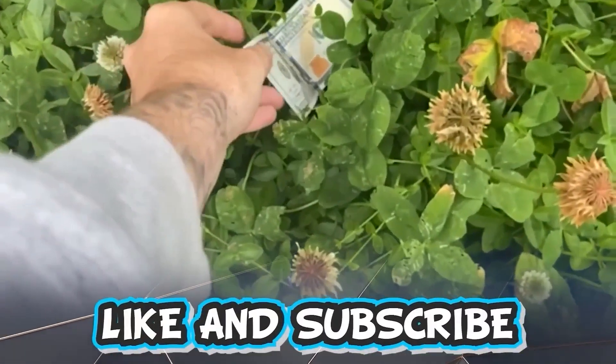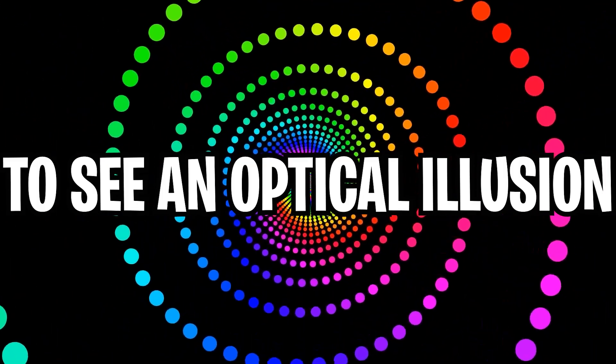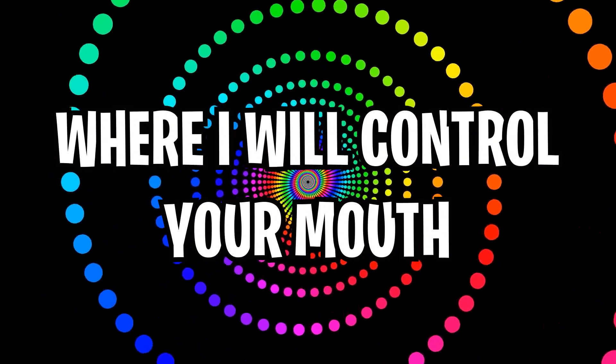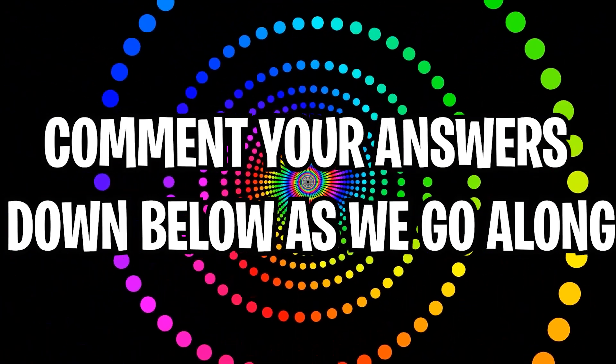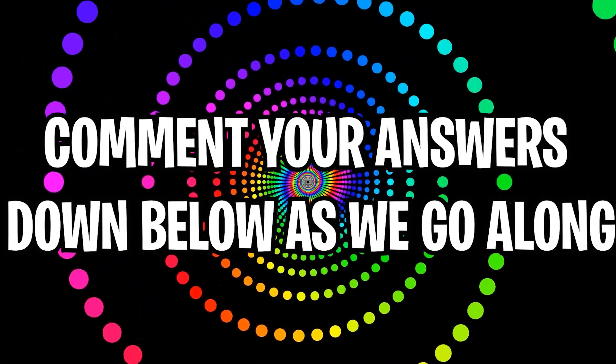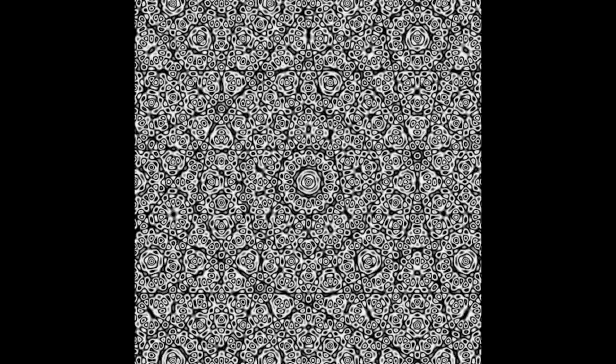Like and subscribe right now for amazing luck for the next week. Make sure to watch today's full video to see an optical illusion where I will control your mouth. Comment your answers to the optical illusions down below in the comment section as we go along. This looks like a cool pattern on the screen — if you look at your screen and blink super fast over and over again, the pattern will actually keep changing. Try this one out for yourself.